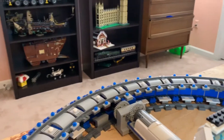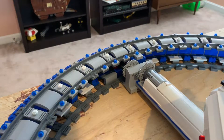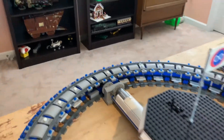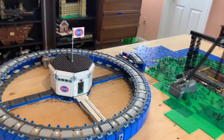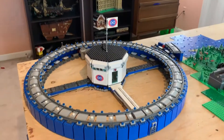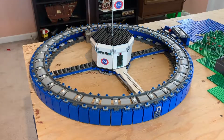Sometimes the particles hit each other and knock themselves off the track, but that's very rare. That's pretty much all for this particle accelerator video. Thanks for watching — if you enjoyed this video give it a like, and if you haven't already be sure to subscribe.